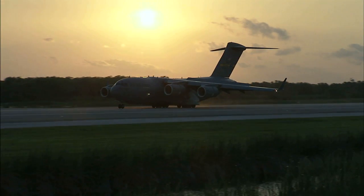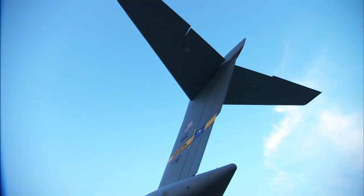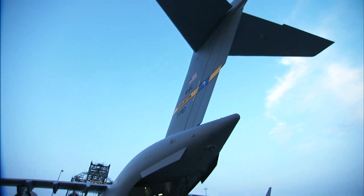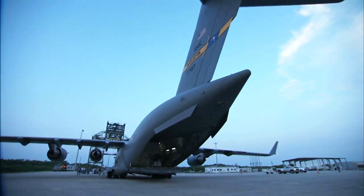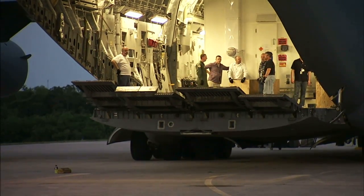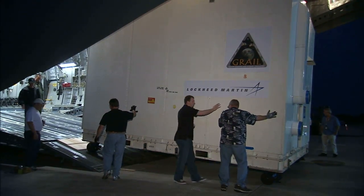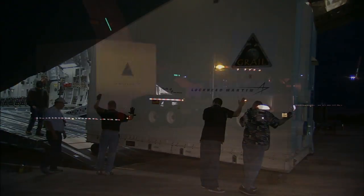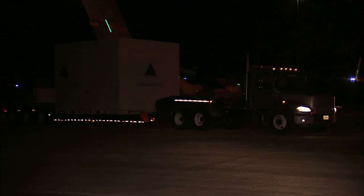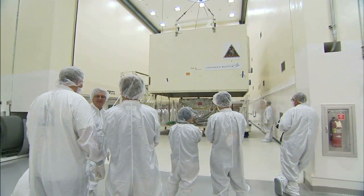May also marked the arrival of the Air Force C-17 cargo plane carrying the GRAIL spacecraft. The plane ferried the spacecraft from Lockheed Martin's Denver plant, where it was built, to Florida where it would undergo its pre-launch processing. After it was unloaded at the Shuttle Landing Facility at NASA's Kennedy Space Center, GRAIL was transported to the Astrotech Payload Processing Facility in nearby Titusville.